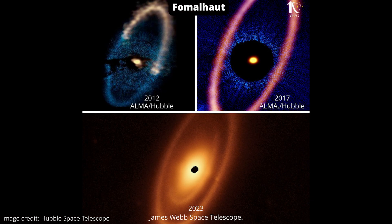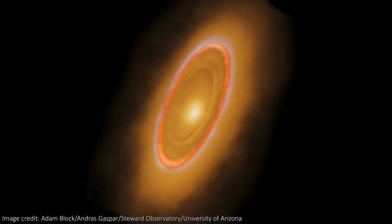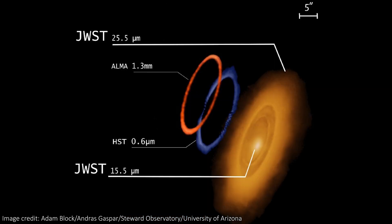Part of this larger belt is what we can see in older images by Hubble and the ALMA telescope array, including the Sauron-esque image. Here we can see a comparison between the Hubble, ALMA, and JWST pictures. ALMA is in red and Hubble in blue, while JWST is the yellowy-orange color.